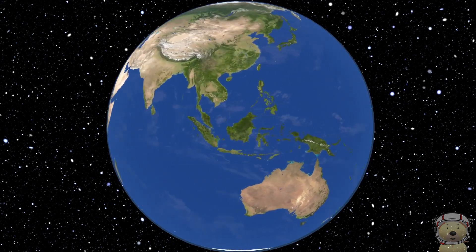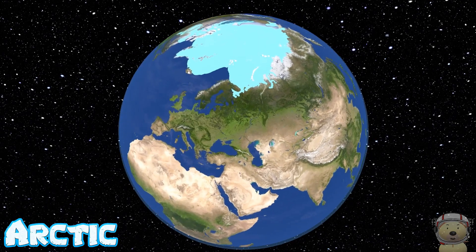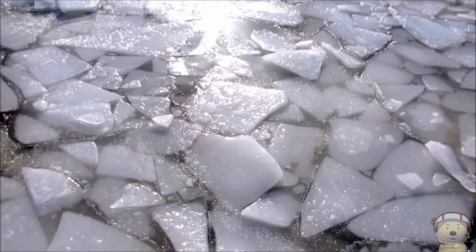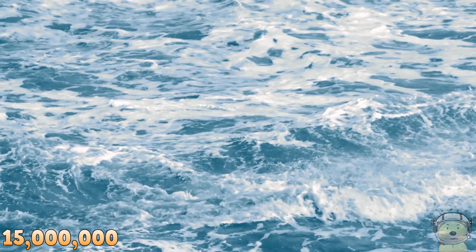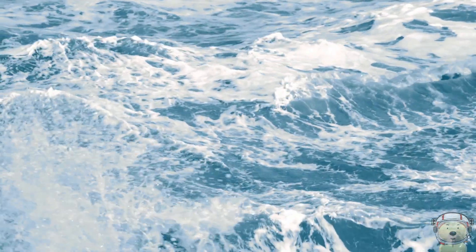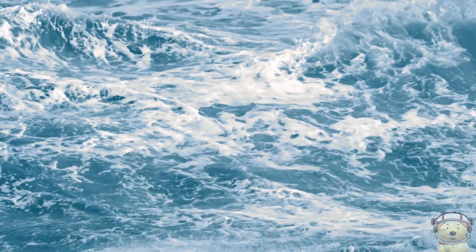Lastly, the Arctic Ocean. This ocean is very small, covering only 3% of the Earth's surface. Much of the ocean is covered by ice, and its thickness depends on the season. It is only around 15 million square kilometres. As well as being the smallest ocean of the five, it is also the shallowest ocean.